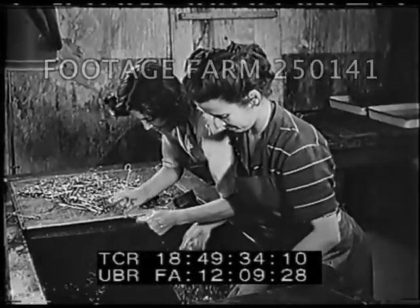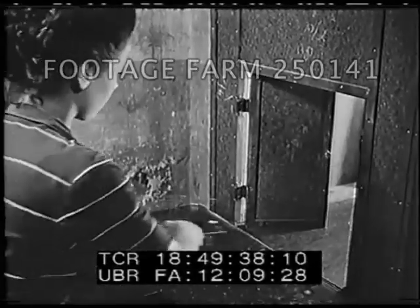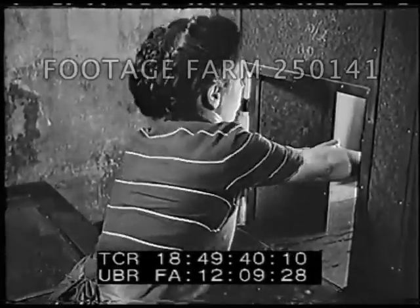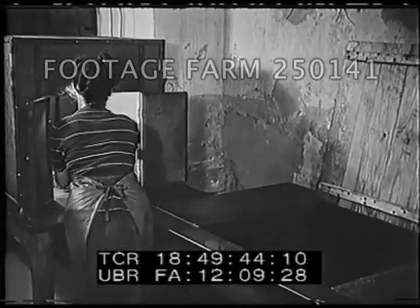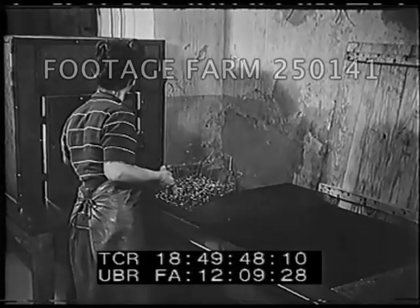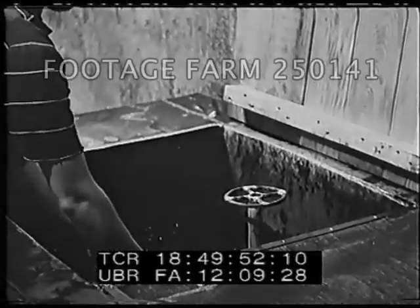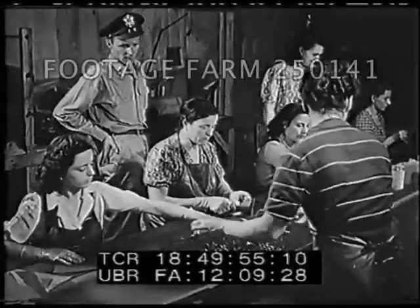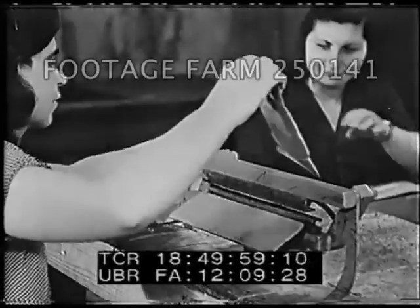Preparing surgical instruments for reissue. After a thorough cleaning, they're placed in a drying oven at a temperature of 250 degrees. Then the instruments are dipped in an oil solution and allowed to drain off before packing. All medical equipment that can be spared is being rushed to the Pacific. The instruments are wrapped in moisture-proof paper, which in turn is carefully sealed with a layer of wax.